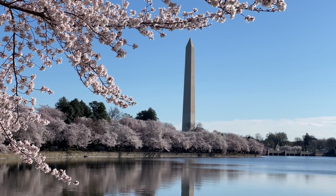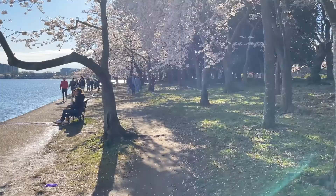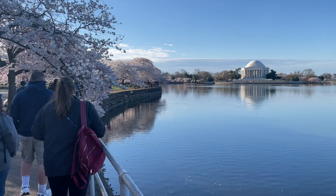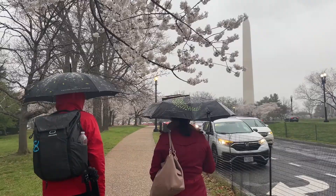Every year, Washington DC hosts a National Cherry Blossom Festival, commemorating a gift from the mayor of Tokyo to the city of DC to celebrate the friendship between the people of the US and Japan. The festival spans four weeks with over 1.5 million people coming to appreciate the beauty. Here's what we did while we were there.